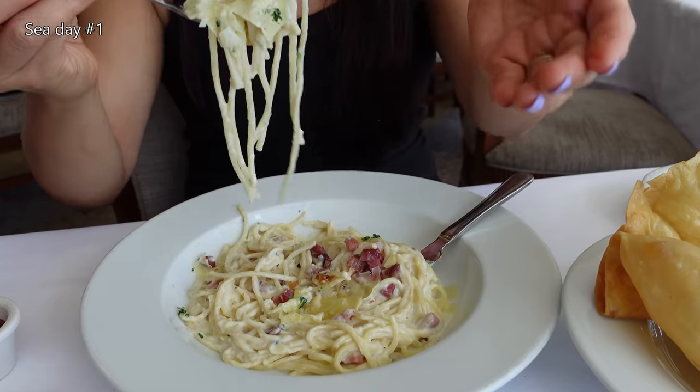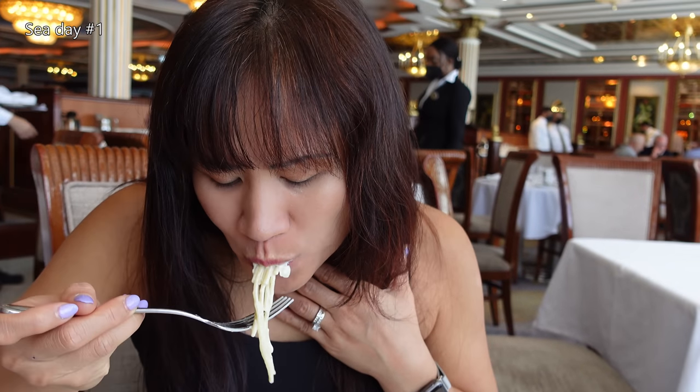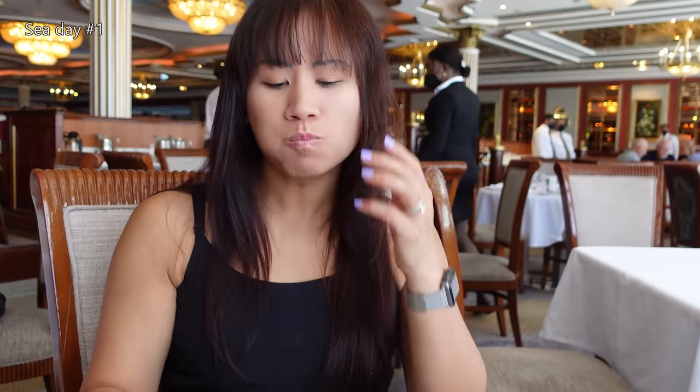Okay, perfect bite. I like the crispy, crunchy texture of the bacon. It's pretty good. Very creamy and cheesy.